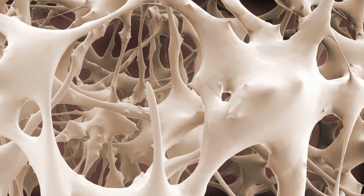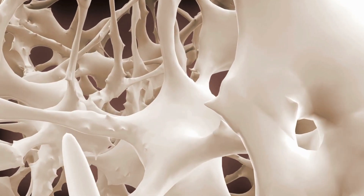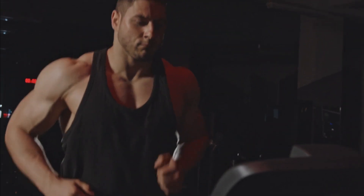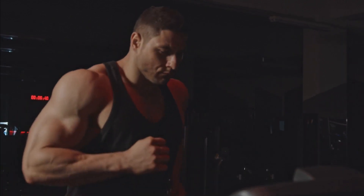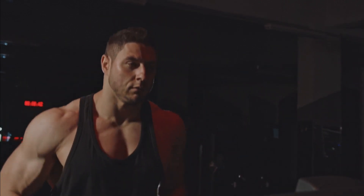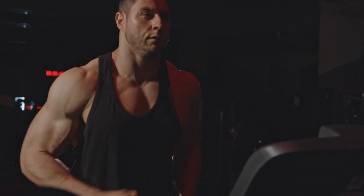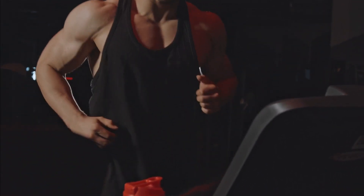Let's kick off with training our slow twitch muscle fibers. These fibers love activities that keep us moving for longer durations. Activities like jogging, cycling, and yoga are perfect for training your slow twitch fibers. They improve your stamina, endurance, and overall cardiovascular health. Plus, you can easily incorporate them into your daily routine, like cycling to school or taking a walk with your friends. It's all about finding fun ways to keep moving.